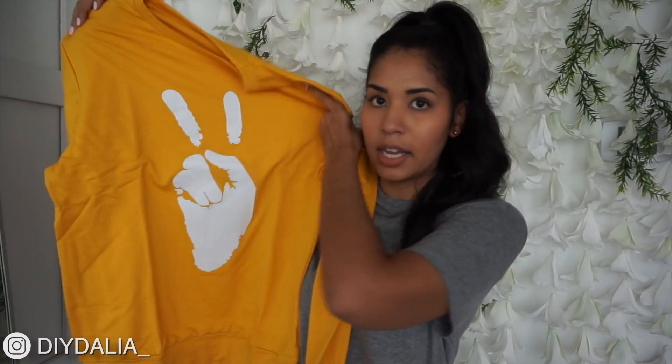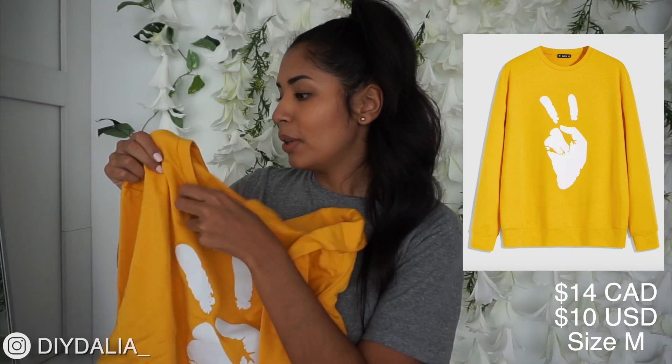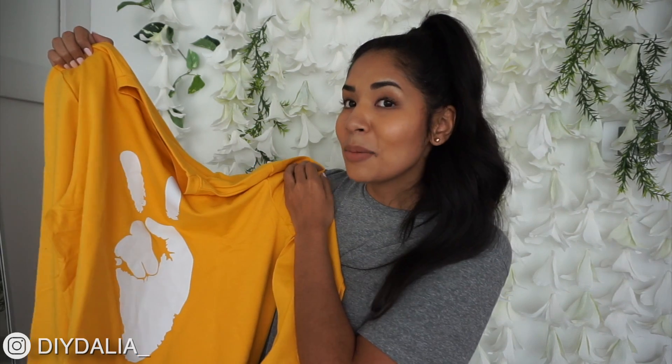The first thing I got is this long sleeve with a peace sign on it. The material is actually pretty thin, but the color seems about right and the design seems pretty cool. I truthfully got this as something I could wear, but also something my husband could wear because it is men's.